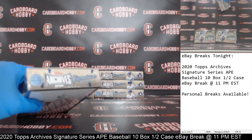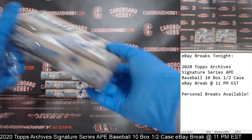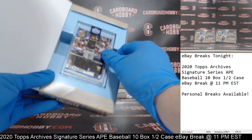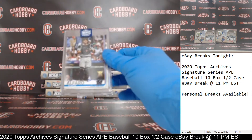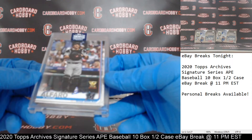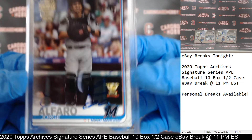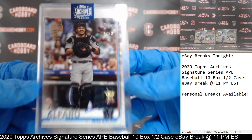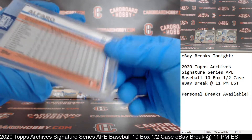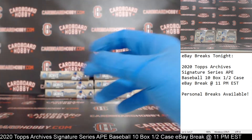Box number four — the Marlins! We've got a Jorge Alfaro, 19 out of 53. Marlins on the board, nice Alfaro for the Marlins. That is out of 2019 Series 2 Topps. Very nice Alfaro for the Marlins.